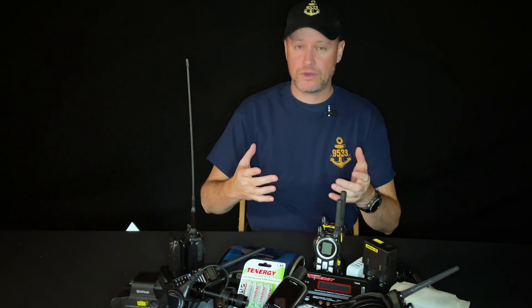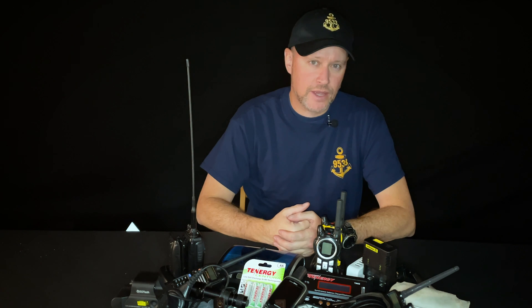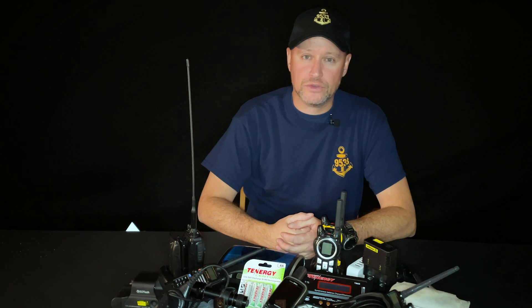Batteries. Do you need them? Of course you do. But have you considered using rechargeable batteries? As a former director of training and Academy director for a local search and rescue team and a special boat operator, I'll show you what I used so that I was always ready when we got the call.